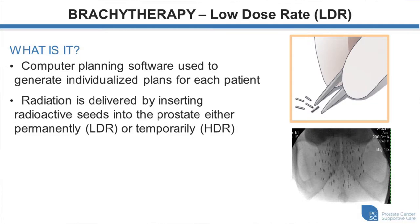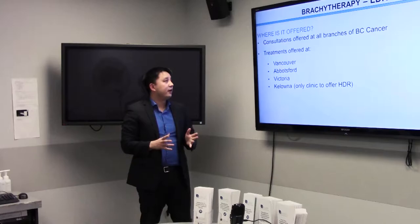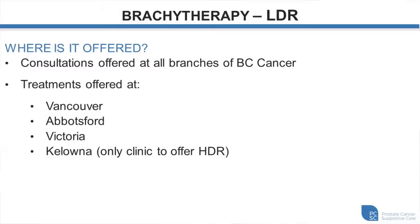There are two types of brachytherapy: LDR (low dose rate), which is the seed implant I was mainly describing, and HDR (high dose rate), which I'll cover shortly. Brachytherapy is offered at six BC Cancer centers. In the lower mainland, it's available in several locations; Surrey shares an operating facility with Abbotsford, so the actual procedure is done in Abbotsford.